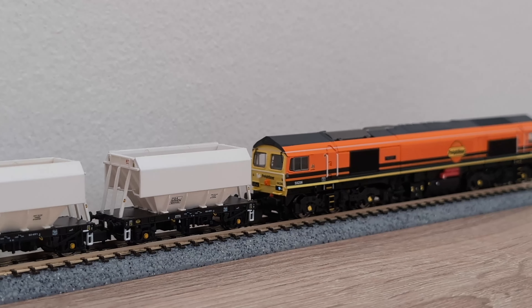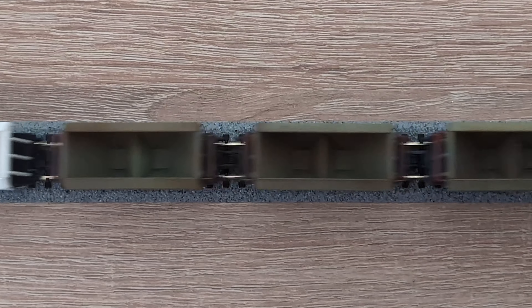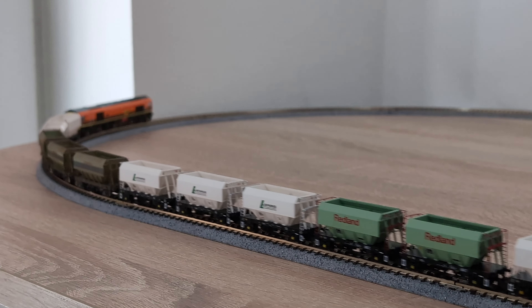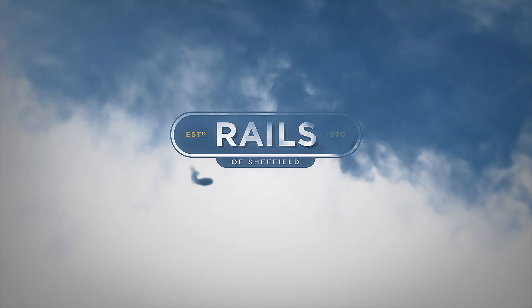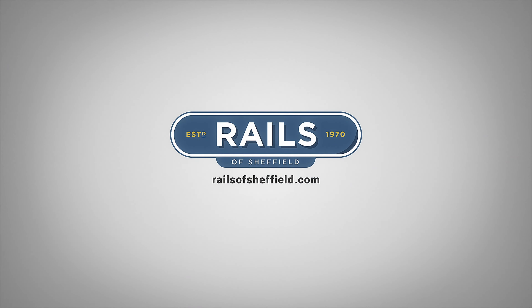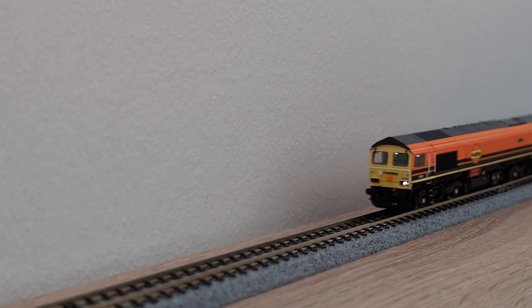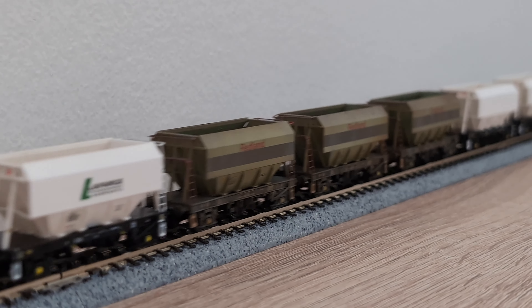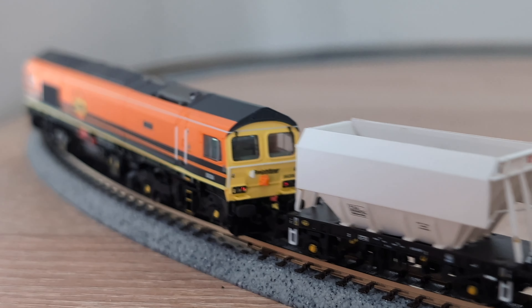Hi everyone and welcome back to Rails TV. Today we're taking a closer look at an icon of the British aggregate industry, the humble PGA four-wheel hopper wagon. We teamed up with Cavalex Models to bring these intrepid little hoppers to N Gauge, with a huge range of models available right now covering the full history of the PGAs.